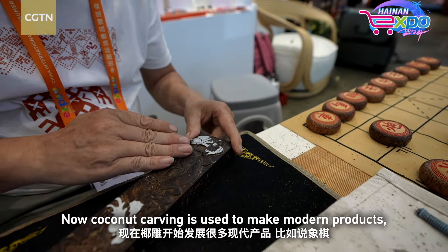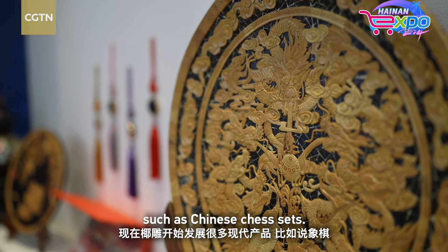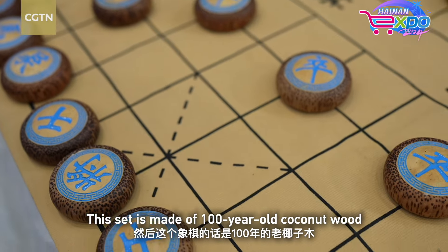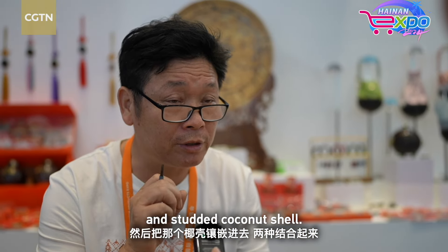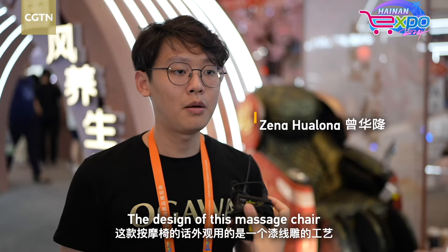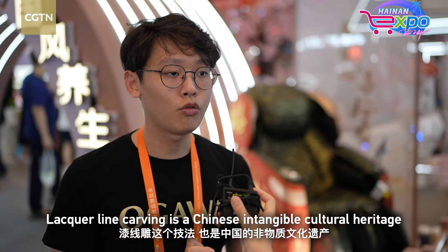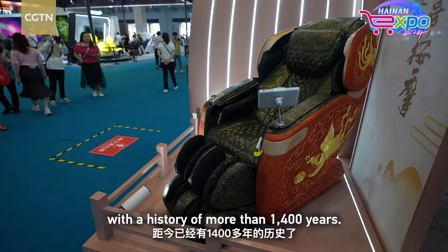We have a lot of traditional heritage products, such as 象棋 (Chinese chess). This 象棋 is one hundred years old. We also have two different types of traditional brushes. This brush is associated with a craft that has over 1400 years of history, known as part of Chinese intangible cultural heritage.